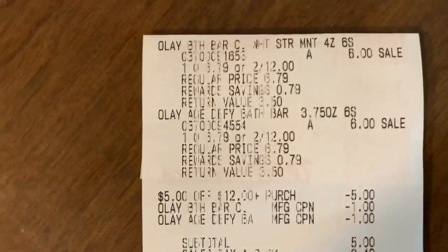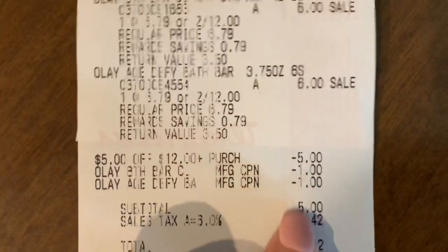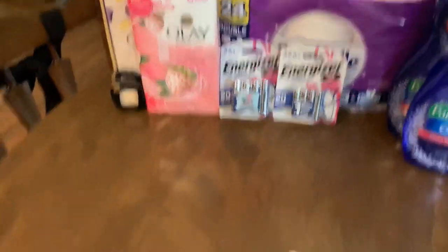Next I picked up the Olay by itself, used my $5 off $12 and my $2 paper coupons. I was left with a subtotal of $5, redeemed $5 in points, and guess what — I got back a $4 register reward for those bars of soap, making them only 50 cents each.